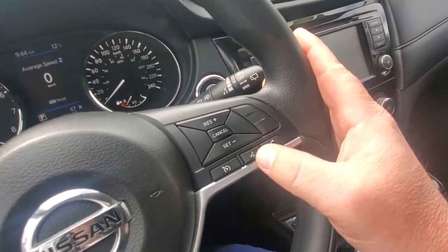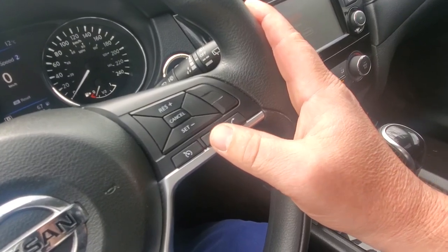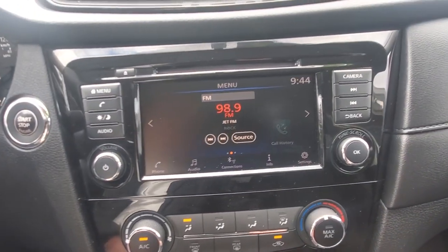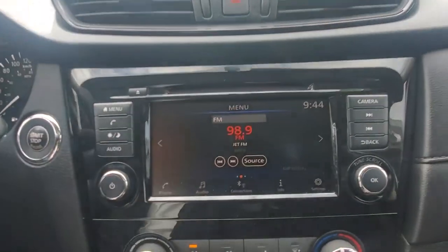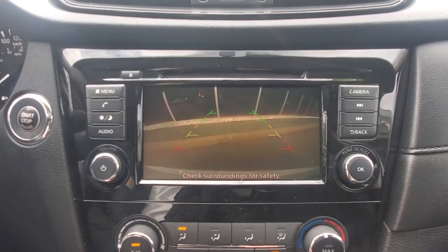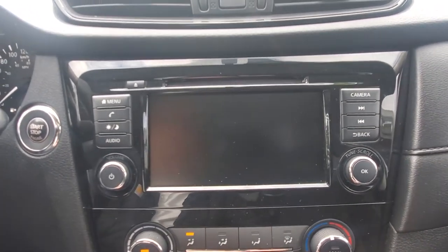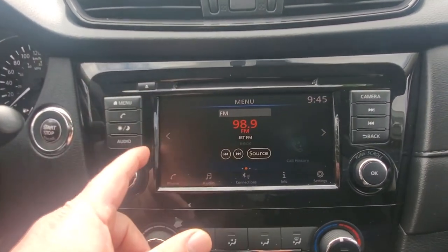On this side of the steering wheel, you've got your cruise control, and it looks like you've got Bluetooth as well so you can answer the phone while driving and be nice and safe. The big screen in the center is your radio display, and it's also got a backup camera that activates when you put it into reverse, then returns to the main menu in drive.